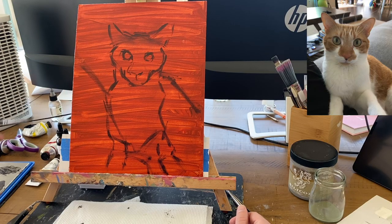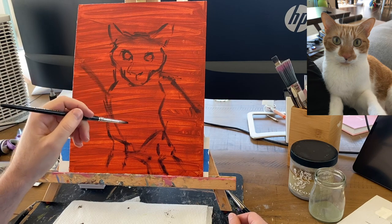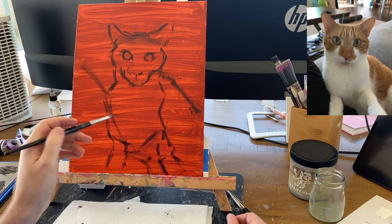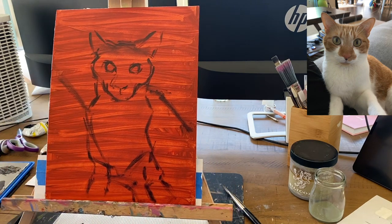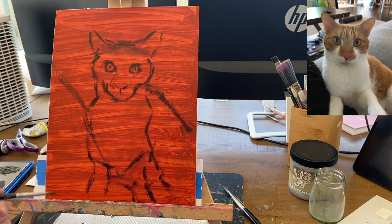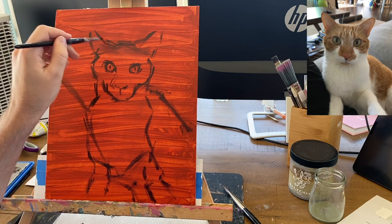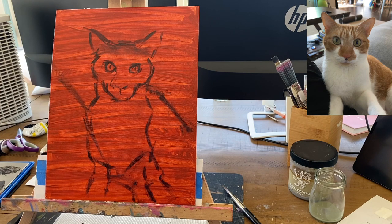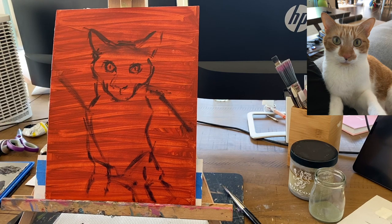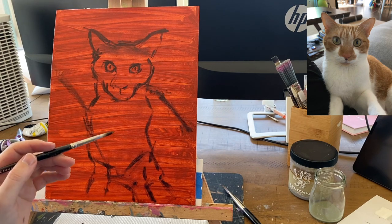Before diving into values, I want to take a bird's-eye view of painting in general and talk about all the things we think about as painters — what we could intentionally focus on in order to get better. In my opinion, there are four things that comprise the skill of painting, four things you can focus on piecemeal in order to level up your artwork.